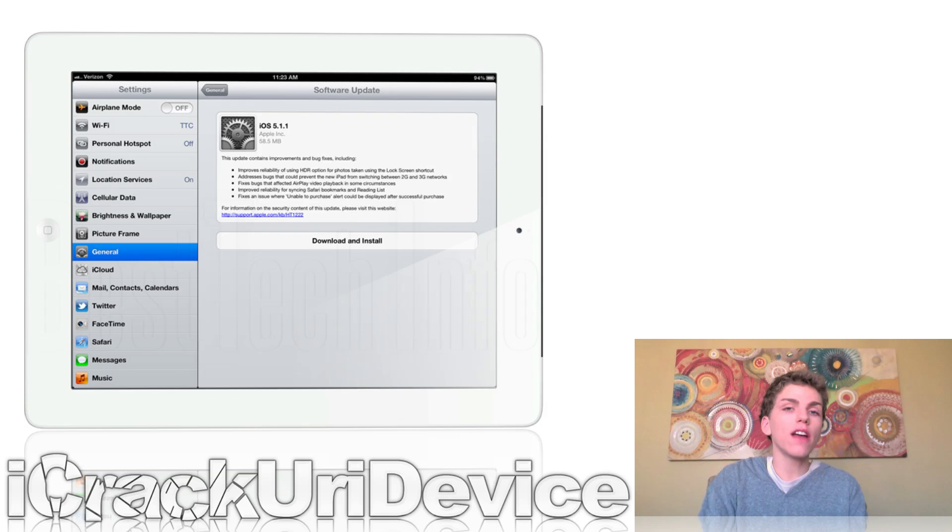Now to start off, iOS 5.1.1 was released a few days back, and aside from fixing minor bugs, it brings improvements to the HDR functionality of photos taken on the lock screen, as well as improvements to Safari bookmarks and the built-in reading list functionality inside of Safari.